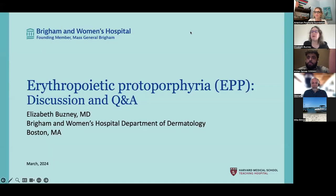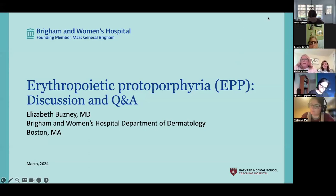I'm going to be talking about erythropoietic protoporphyria. I need to be able to see my slide, so I'm going to minimize this, and when I do that I'm not going to be able to see anyone's faces. Nicole, please just stop me if there's any issues. So we'll start off with a discussion, then we'll go to some Q&A.